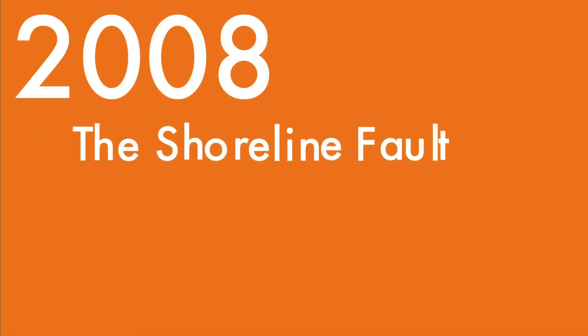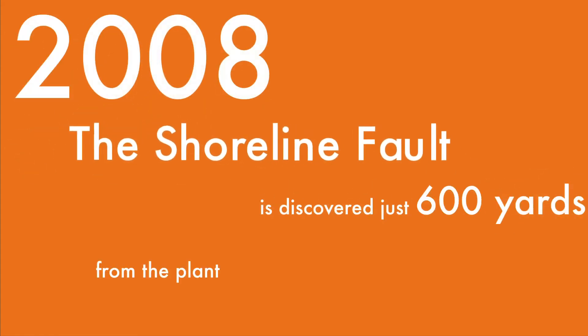2008: The Shoreline Fault is discovered just 600 yards from the plant.